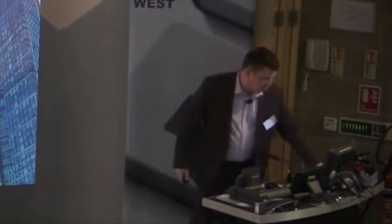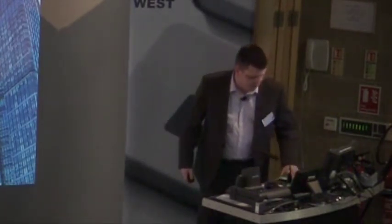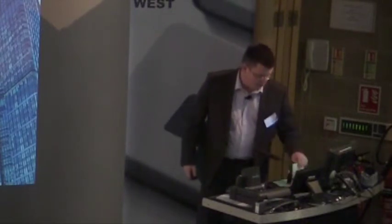I'm Chris Cooper from HP Enterprise Security. I run a consultancy practice that specializes in security consultancy and transformation. Today we're going to have a look at security strategies and how they apply in the modern business.